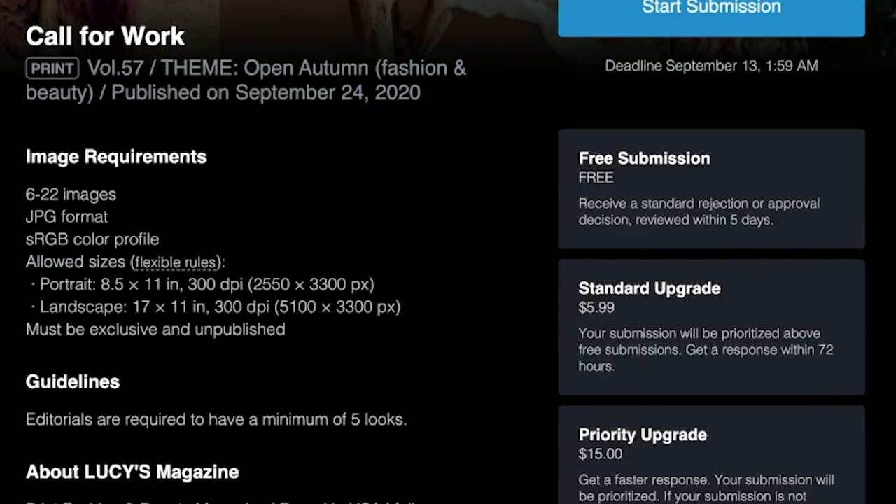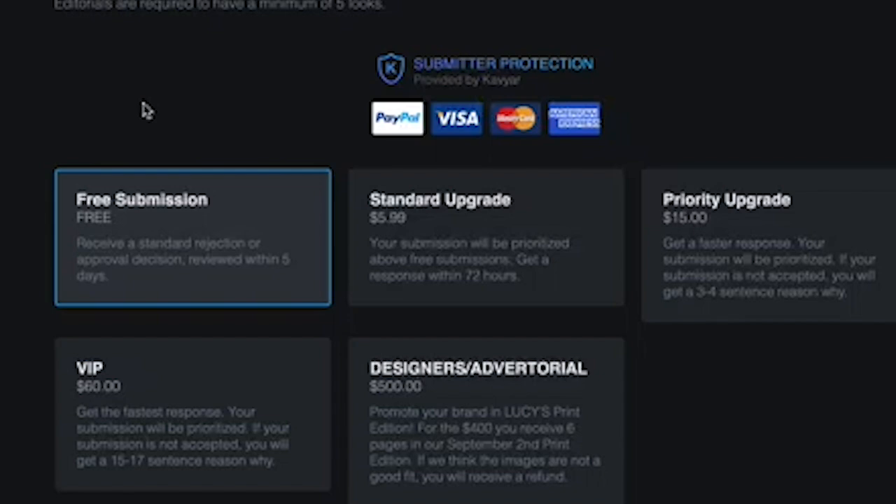Now that we've selected a call for work, we'll upload our photos. Caviar will automatically check your photos to make sure they're the correct size and format, and alert you if there's a problem.